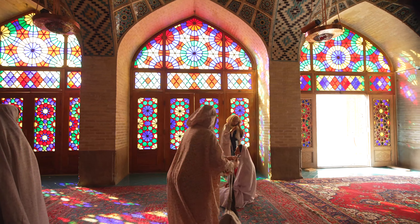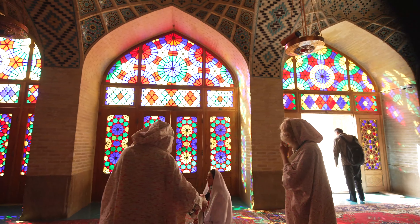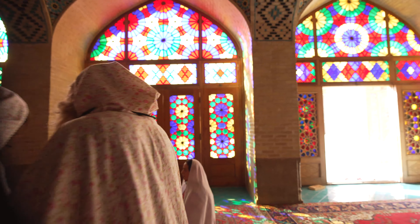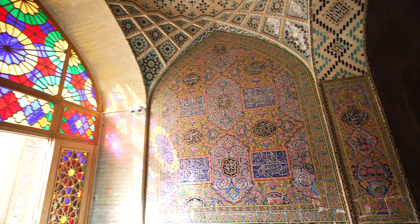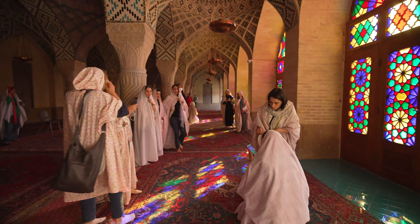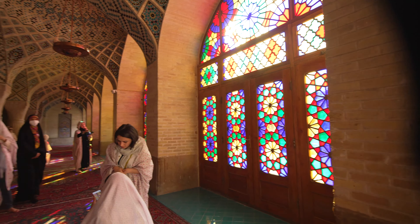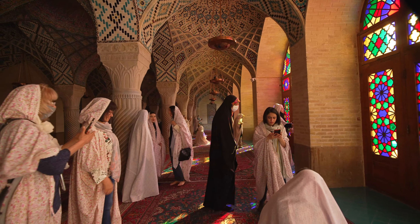This is called the Pink Mosque or Nasr al-Mulk Mosque. It's owned by Muhammad Khan, who also owns the Naranjan house. At that time, he was in poverty, but all they wanted was to show how rich they were — to display their wealth and power.